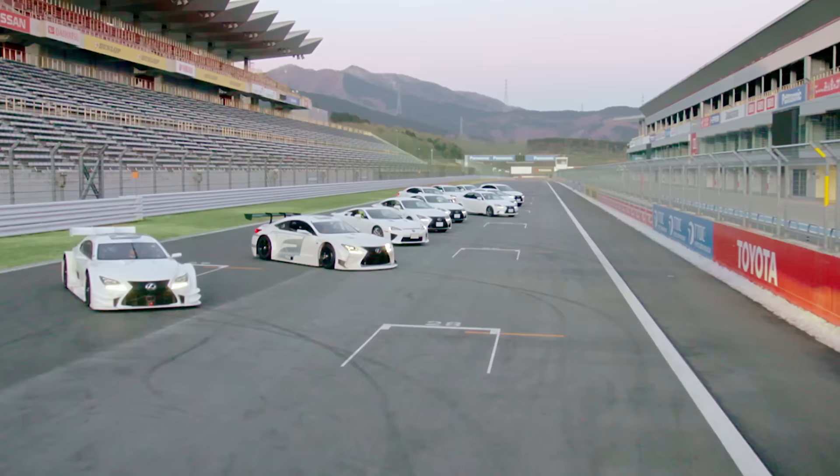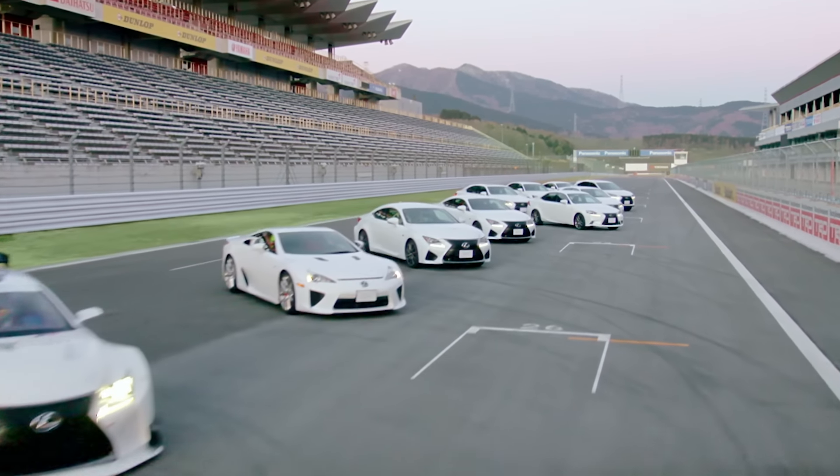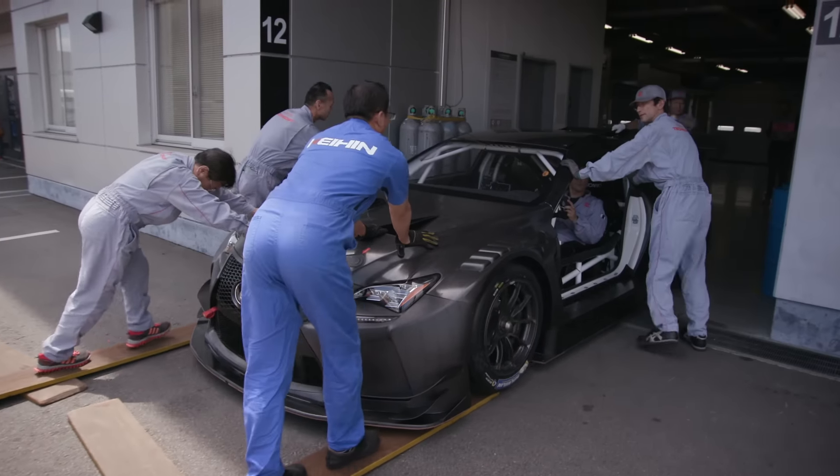The F in Lexus F is from the Fuji Speedway where all of our F high-performance products are tested. We're fortunate to have so many talented men and women guiding this development. Our core principles at TRD evolve around continuous improvement — we call it Kaizen.